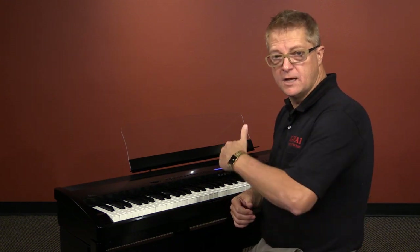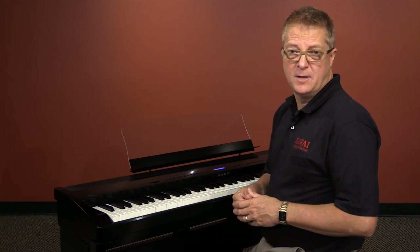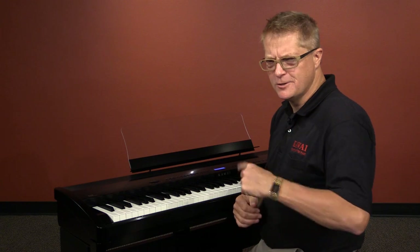Along with the acoustic pianos, the ES-8 offers some classic electric piano sounds that are amazingly authentic, thanks to the effects processors and amp modeling. I know these are going to sound familiar.